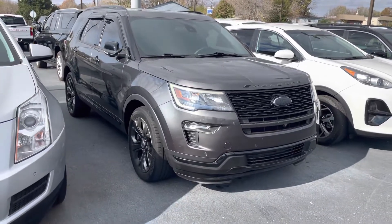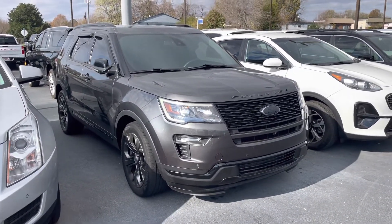Hey, good morning, Kayla. Here's a quick walk around on that 2018 Explorer Sport that you asked about this morning.